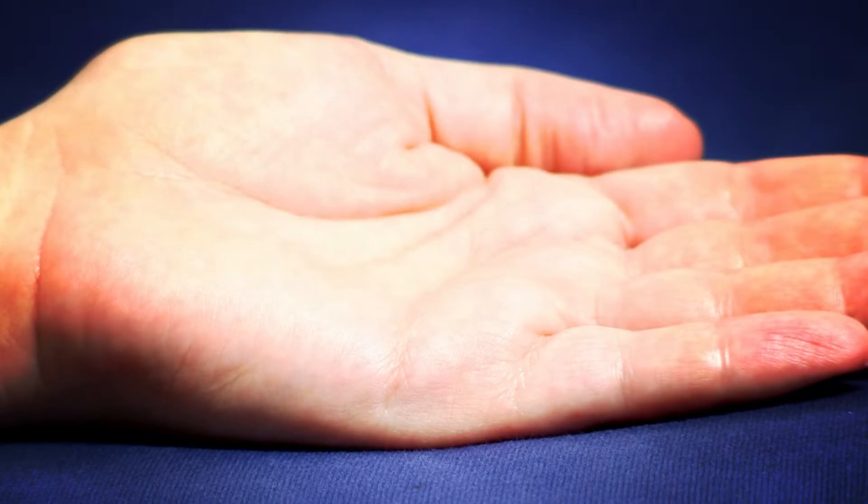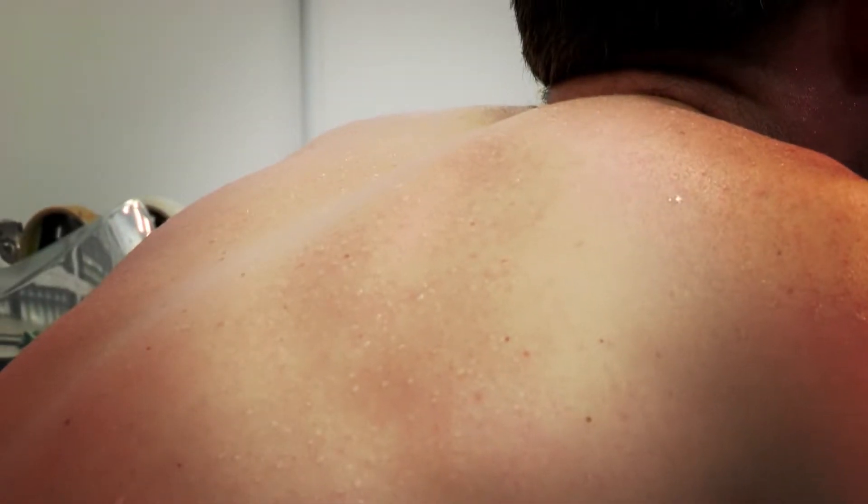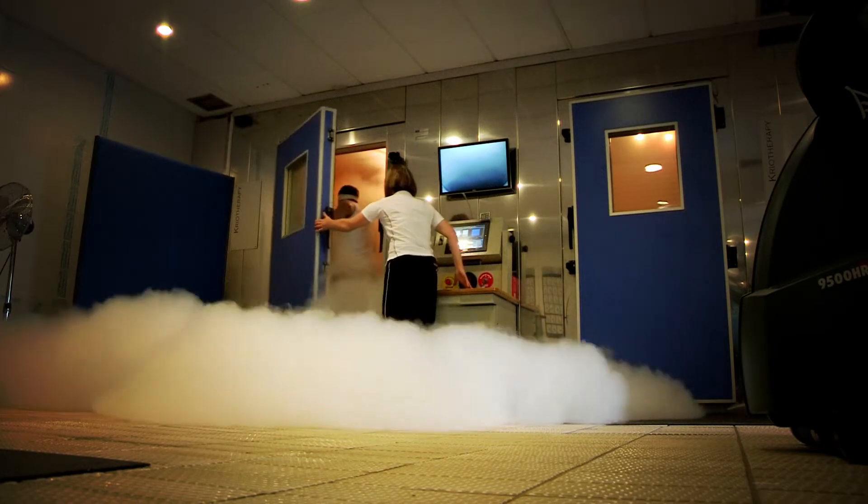The largest organ in our body, skin is one big protective barrier against the universe. It protects us from overheating by making us sweat and protects us from the cold by creating goosebumps that trap a layer of warm air around us.